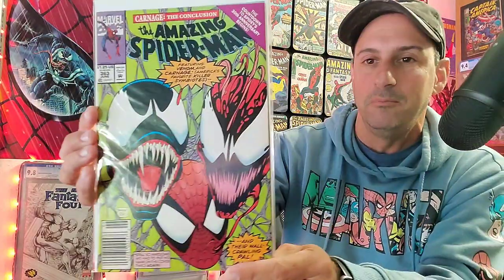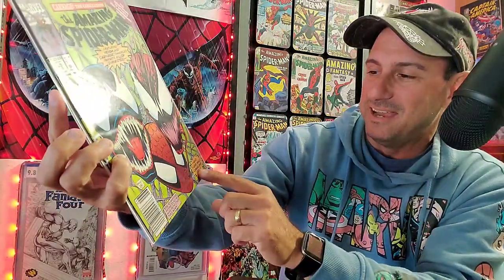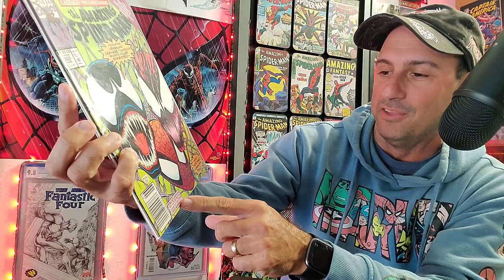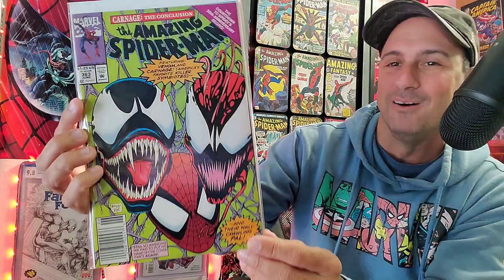And then I have issue 363. Always love this cover with the three of them on there, and the webbing in the background. Really cool — awesome little boxes. It says, 'Still so awesome, we had to put his name on the cover twice again.' Featuring Venom and Carnage — America's favorite killer symbiotes — and their wall-crawling pal. Nice looking cover there.